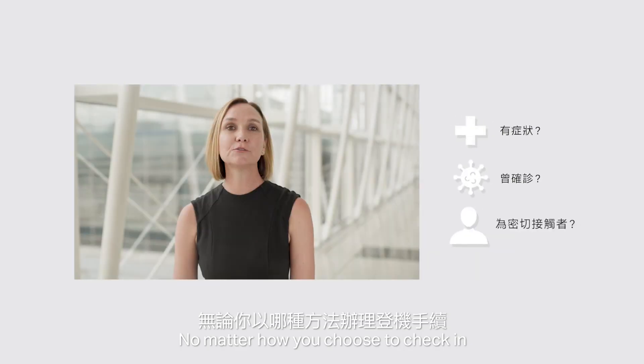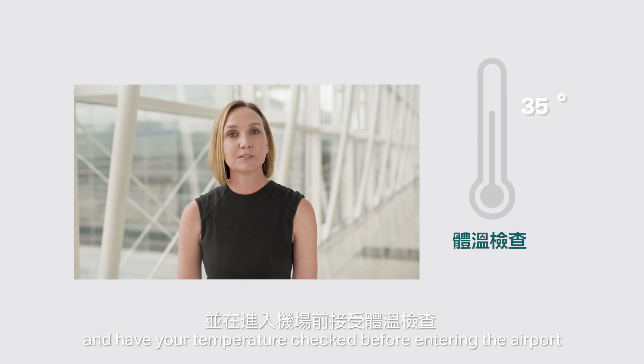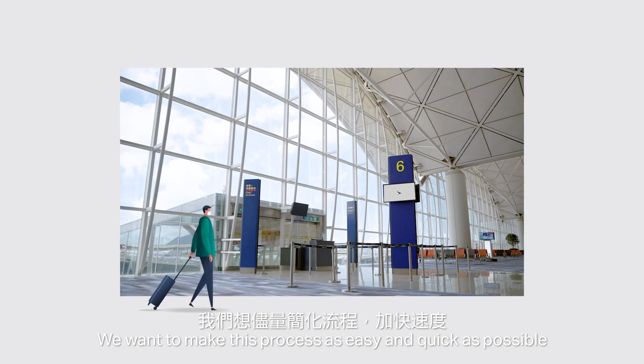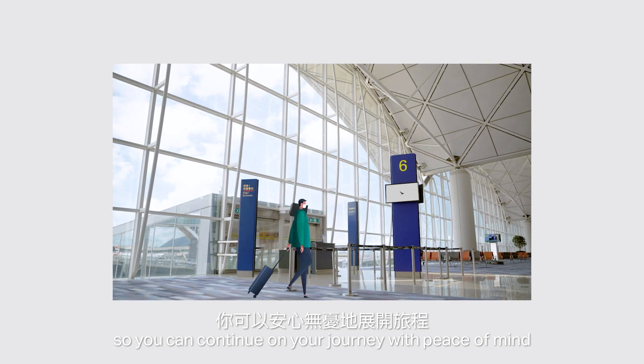No matter how you choose to check in, you will need to answer a few health screening questions and have your temperature checked before entering the airport. We want to make this process as easy and quick as possible so you can continue on your journey with peace of mind.